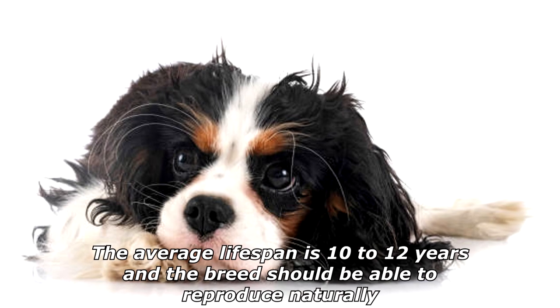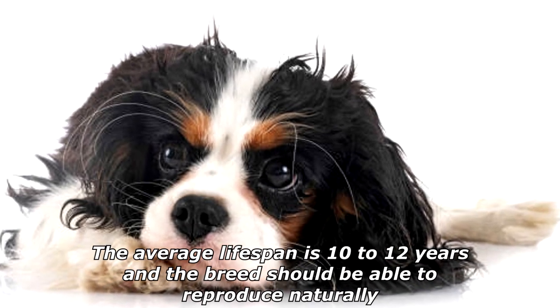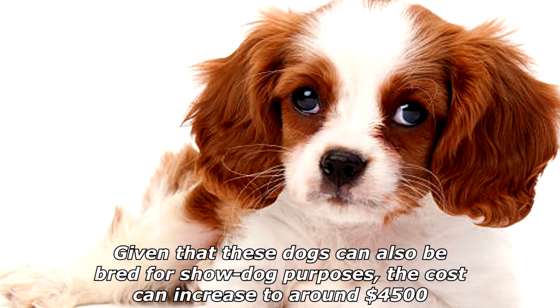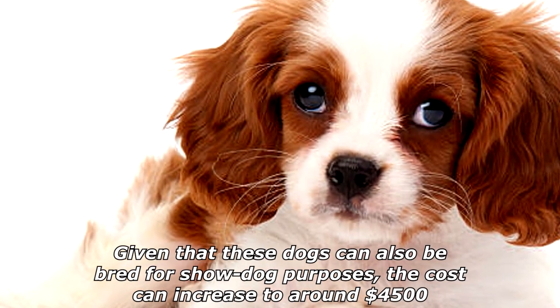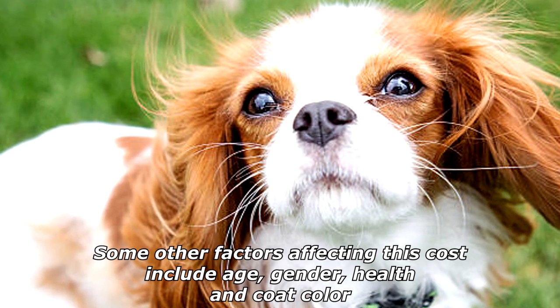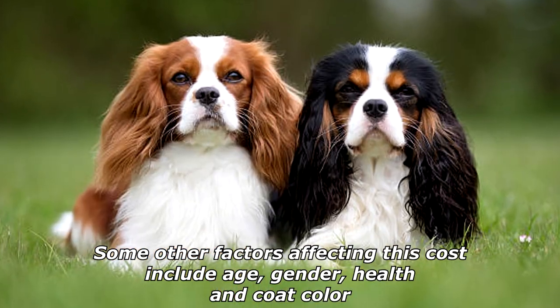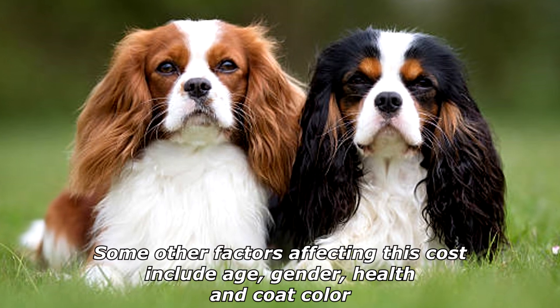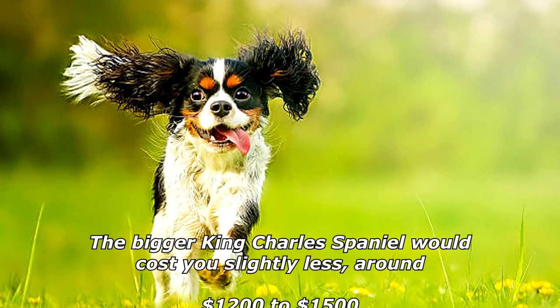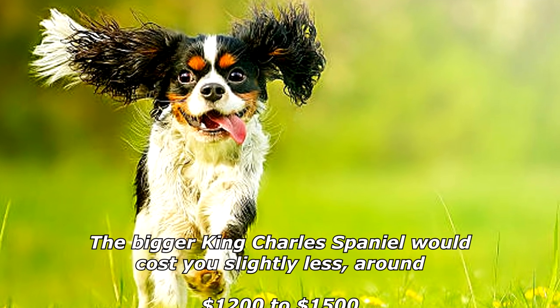The average lifespan is 10 to 12 years, and the breed should be able to reproduce naturally. Given that these dogs can also be bred for show dog purposes, the cost can increase to around $4,500. Some other factors affecting this cost include age, gender, health, and coat color. The bigger King Charles Spaniel would cost you slightly less, around $1,200 to $1,500.